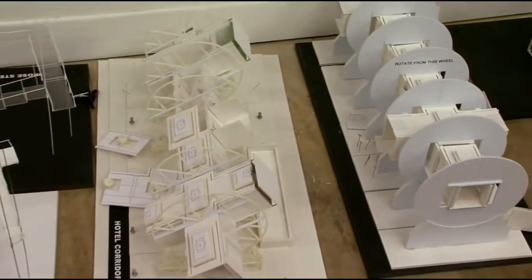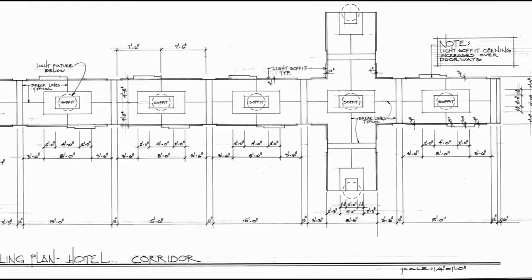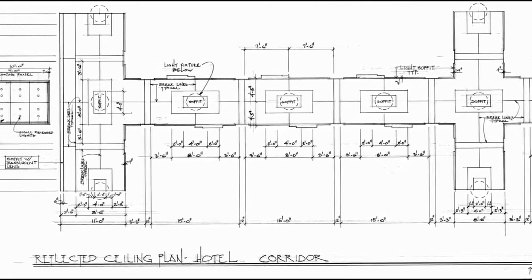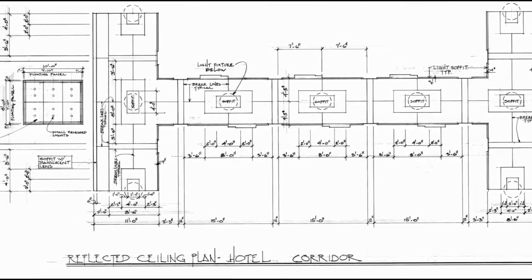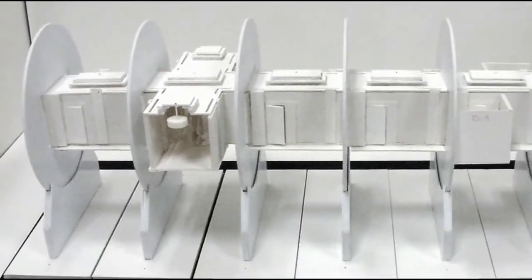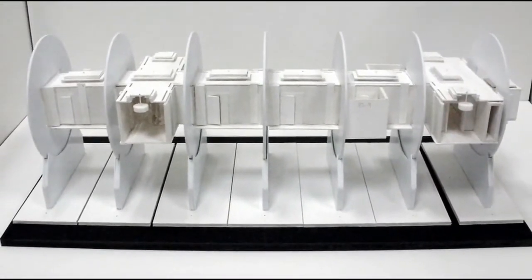After we'd determined the methodology for rotating the sets, which was basically suspending the set in these huge rings, Chris Corbald had one of his engineers work with us initially on what size the rings needed to be and how they were going to function, because there was an enormous amount of structural steel that needed to be welded and formed months ahead of when the set needed to be built.